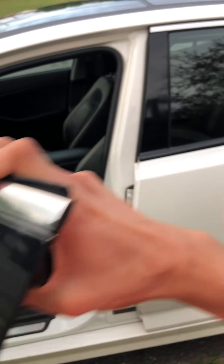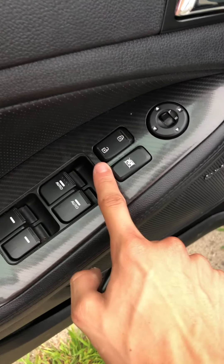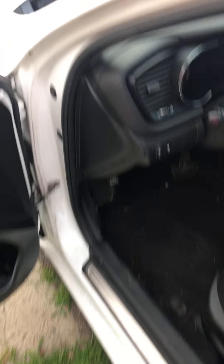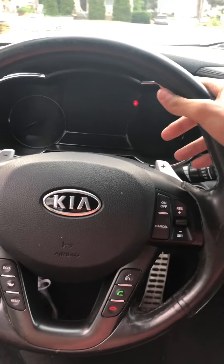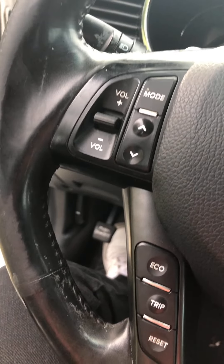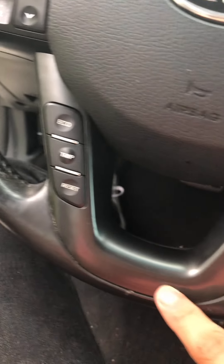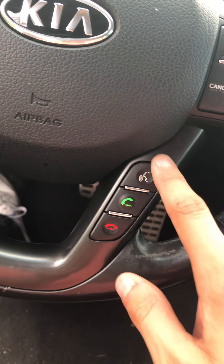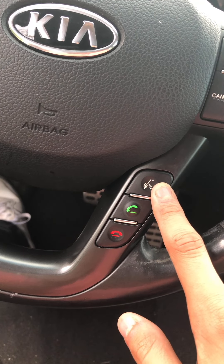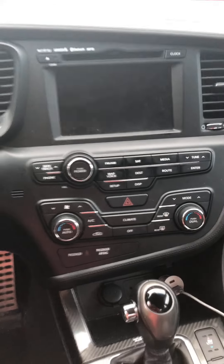Let me show you guys the interior now. Let's open this up. So you got your door, you got the window buttons, you got the unlock and lock. Going inside — you got your steering wheel, nice firm grip, I like it. You got buttons for your volume, your track list, and you can make a call, speak to the car, speak to the radio. And then we got the radio.